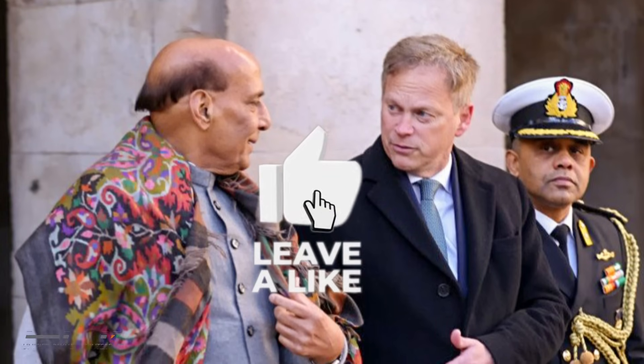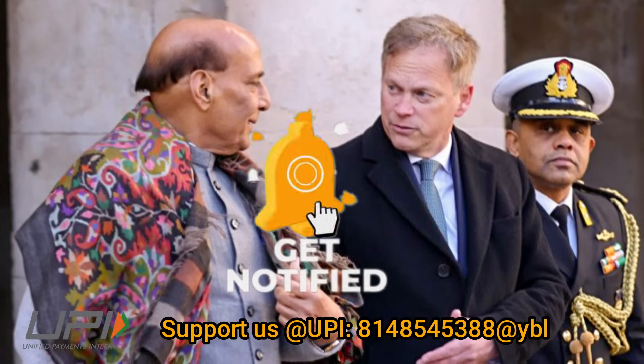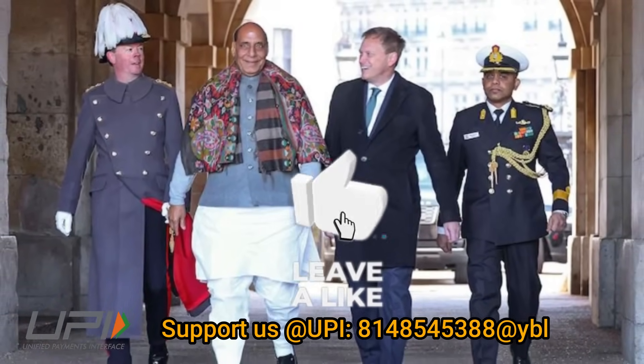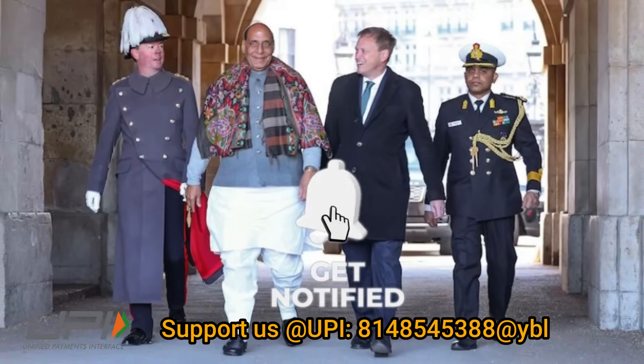That was today's update. Please let us know your views in the comment section. If you liked the video, do not forget to like, share, and subscribe. With this, I would like to say goodbye and Jai Hind. We'll be back soon with more interesting developments happening in the defense sector.